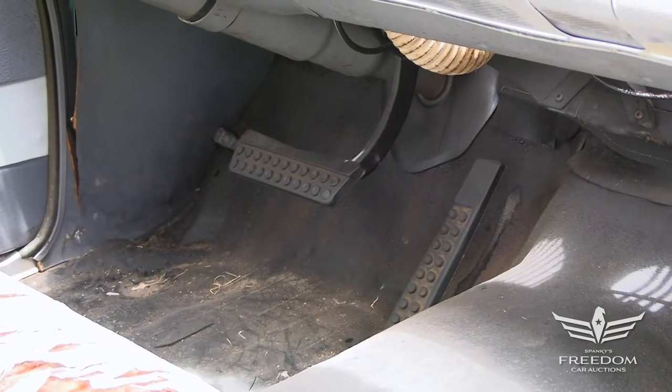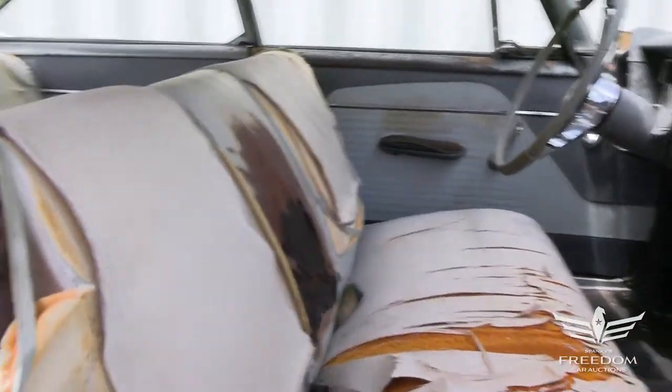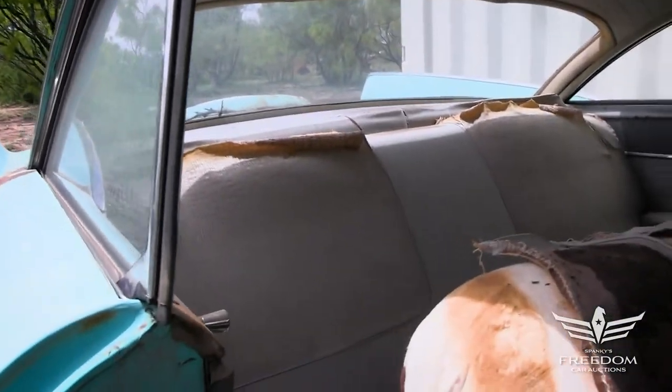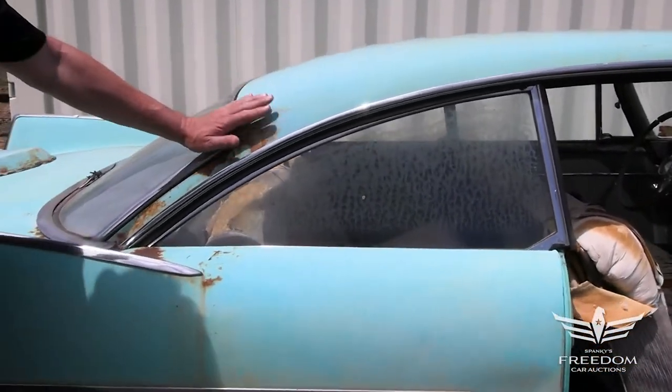The beauty of this Belvedere is that it's not a two-door post, it's not an austere sedan — this is the beautiful hardtop fastback. Roll this window down and the entire side of the car is wide open. It's a great car to drive around in, with that beautiful, graceful fastback body.